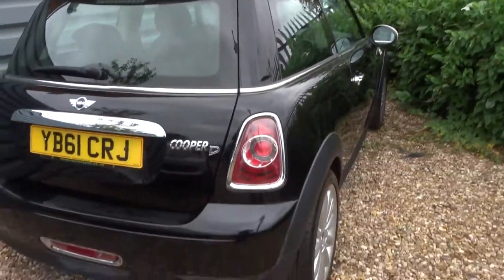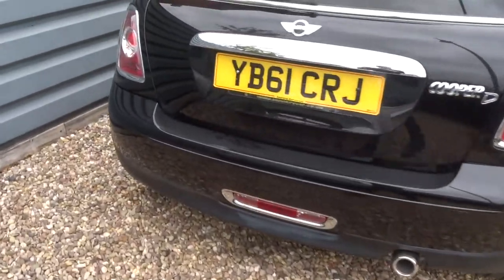All of our cars have a 160-point inspection before they come to sale, then after sale they go back and have another 160-point inspection.